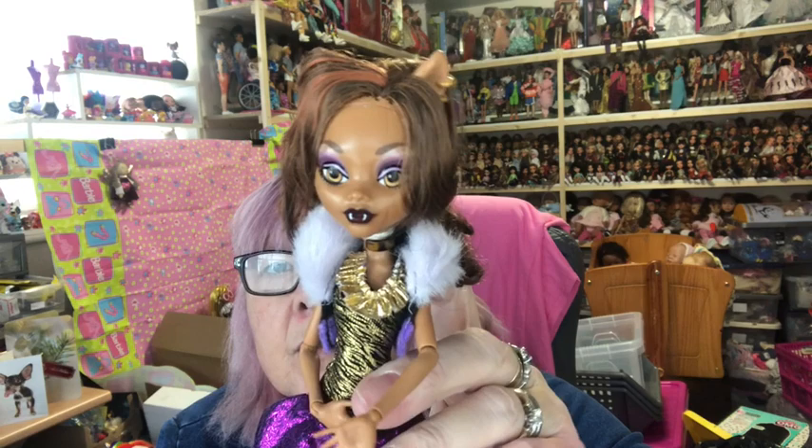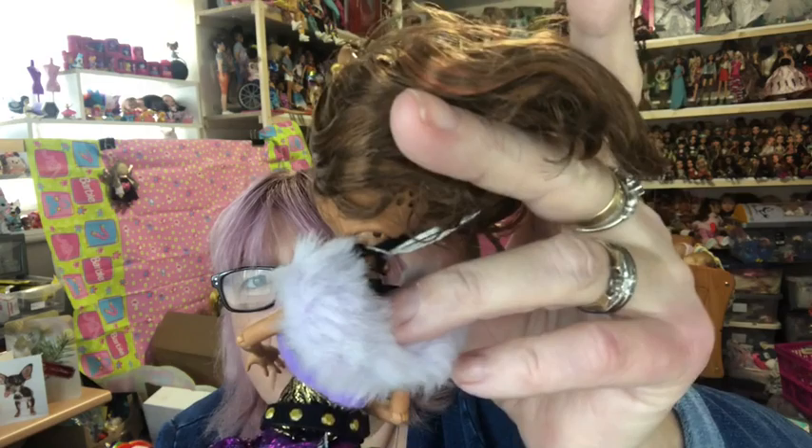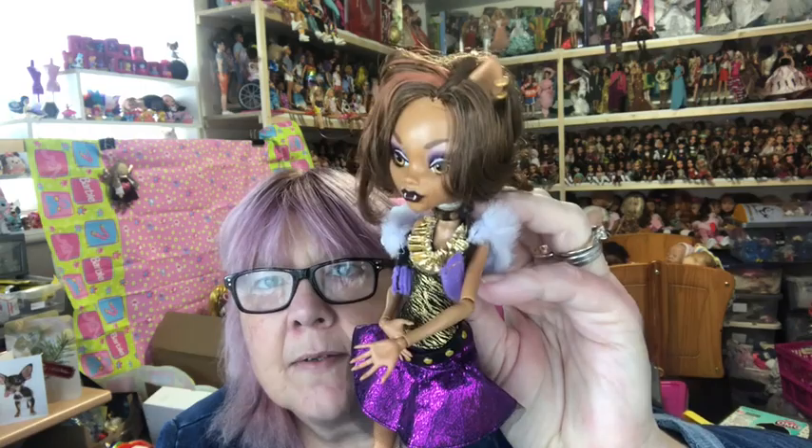So those are the Scarys girls. Next I have my Ghouls Alive ghouls. First I've got Clawdeen — she's supposed to make a noise but her batteries are running low. She's got a little button on her back that you pull down, and that makes her arm move and her eyes close and she howls.